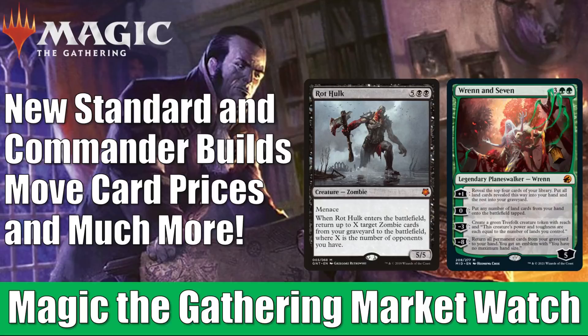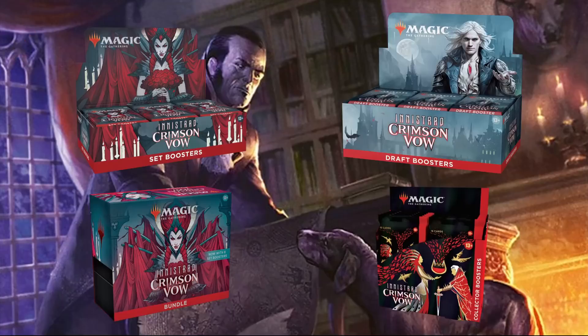Before we get started, a fast reminder: if you go to FlipSideGaming.com, you can use the HEROES promo code to save 10% on orders over $10. Currently, you can pre-order Innistrad Crimson Vow products there, plus they have a whole lot of other things on their website. Remember, if your order is over $100 or it consists only of singles, shipping will be free in the United States. Also, whenever you use the promo code, it does support the channel, which is always appreciated. So thank you, and without any further ado, let's get into it.